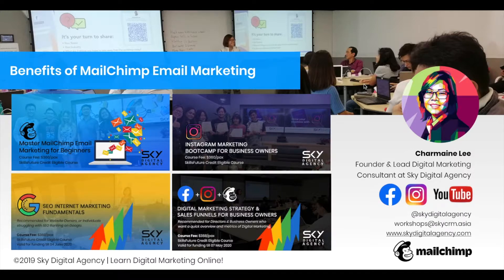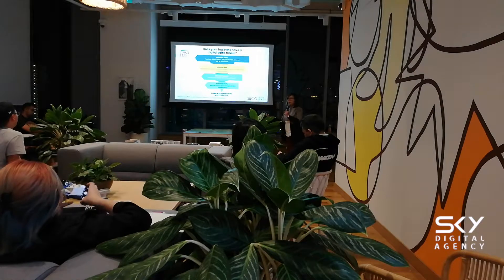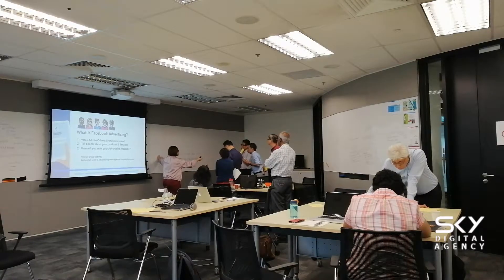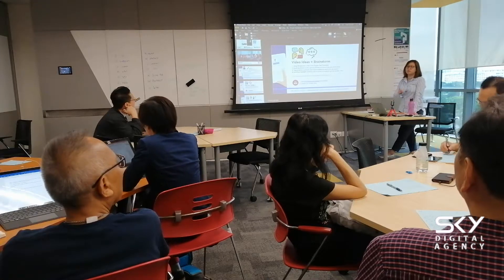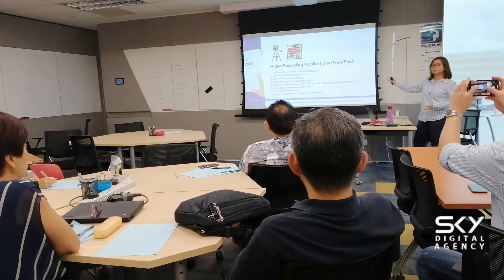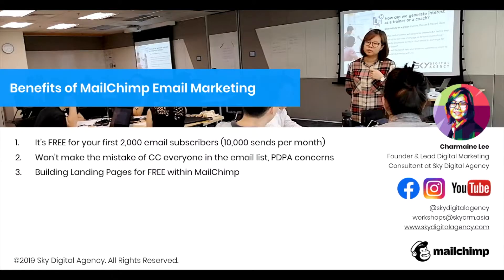Email marketing is one of the things that I like a lot because of how effective it is and how it has helped us in our business. This is one of the courses that we conduct on a monthly basis at Sky Digital Agency — for Mailchimp, Instagram, Social Media Marketing Bootcamp, SEO. I'm going to talk about Mailchimp today and the benefits of email marketing, especially if your organization has an email database greater than 200 to 300. You should explore platforms like Mailchimp.